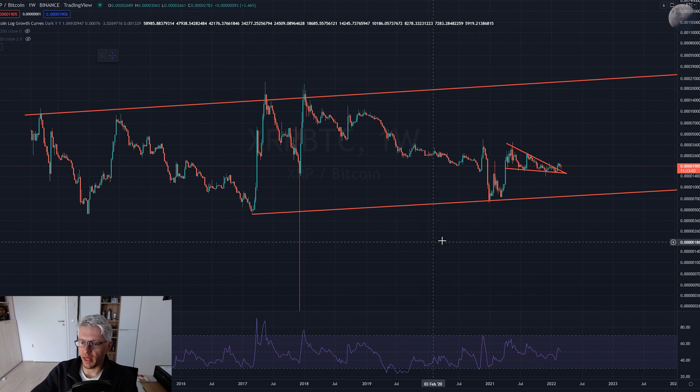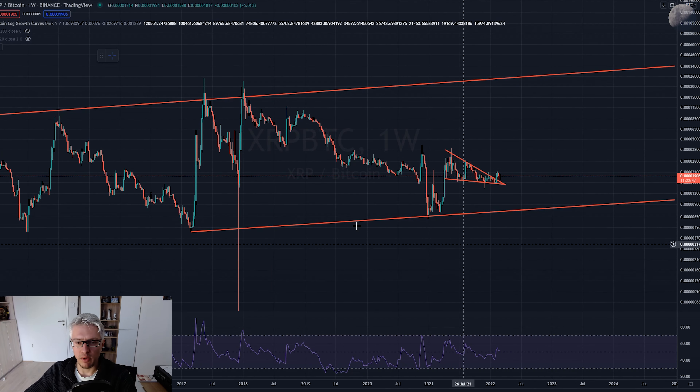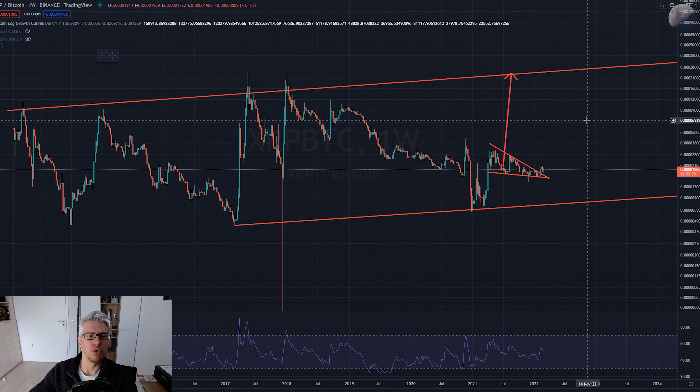Whereas XRP - you can say what you will about it, that it's a bank coin or whatever - but just looking at it from a technical charting perspective, it looks long-term super bullish. It's been in an ascending trend channel since 2013. We would have liked it to pump to the upper trend channel already, but it didn't happen. We all know why - because of the SEC lawsuit against Ripple.